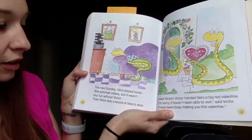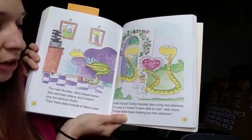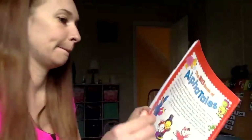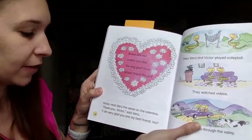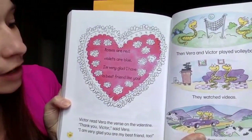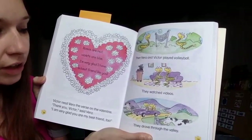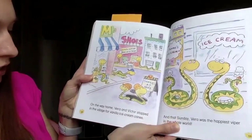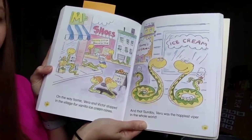Then there was a knock at Vera's door. It was Victor. Victor handed Vera a big red valentine. I'm sorry I haven't been able to visit, said Victor. I've been busy making you this valentine. Victor read Vera the verse on the valentine. Thank you, Victor, said Vera. I'm very glad you are my best friend, too. The valentine says: Roses are red, violets are blue, I'm very glad I have a best friend like you. Then Vera and Victor played volleyball, watched videos, and drove through the valley. On the way home, Vera and Victor stopped in the village for vanilla ice cream cones. And that Sunday, Vera was the happiest viper in the whole world.